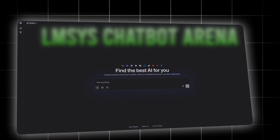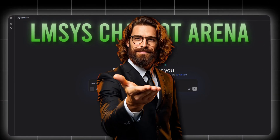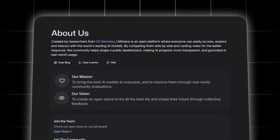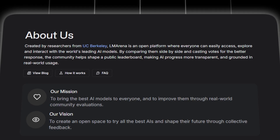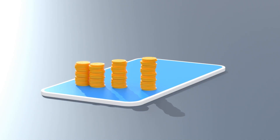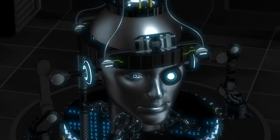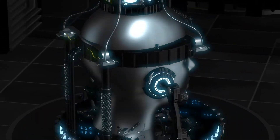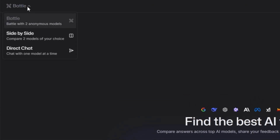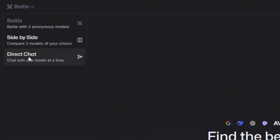The platform I'm talking about is called LMSYS Chatbot Arena. Here's why it's free: it's a research project where the world's biggest AI companies anonymously pit their models against each other. Our role is to test them and vote. Each vote is how they pay the AI developers. In return, we get unlimited access to the most advanced AI models ever created. When you log in, you'll see several options. The key one is Direct Chat — your personal control panel for commanding these AI titans.